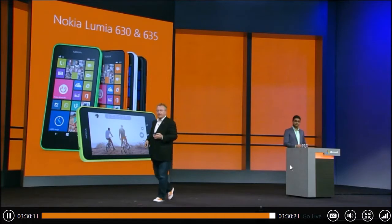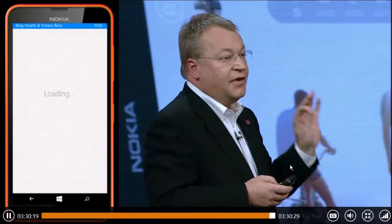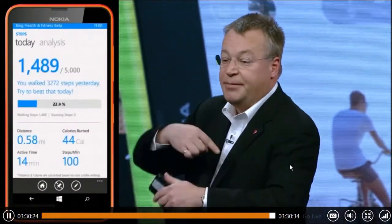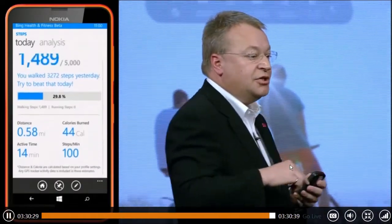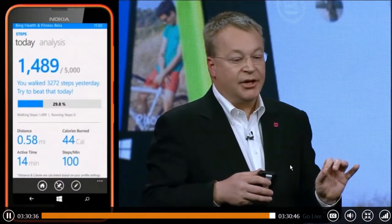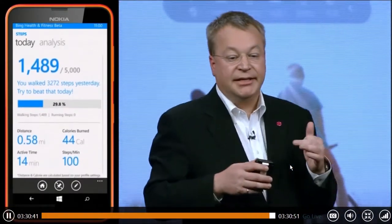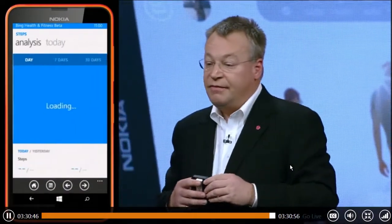Now for the really price-conscious consumer, someone who might have just bought into a Lumia 630 — perhaps as their first smartphone — these devices are also great ways to get the benefits of the equivalent of an expensive fitness band or wearable device. What we are doing is introducing into these devices something new called SensorCore, a very low power sensing capability that tracks motion and location. Now people can use their Lumia to keep track of their steps and calories burned using, as Karan is showing, the Bing Health and Fitness application.